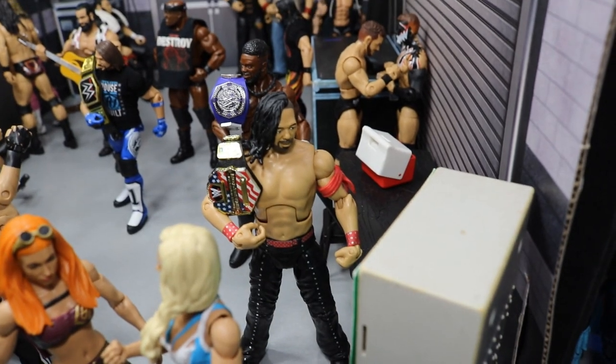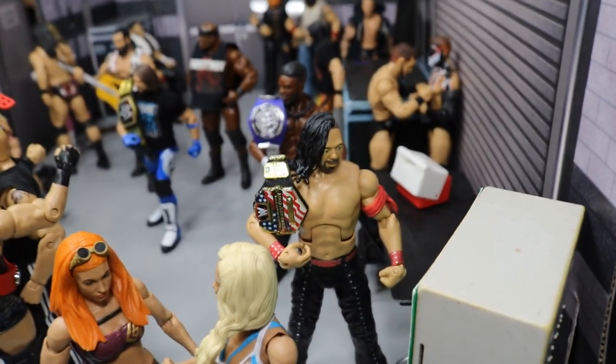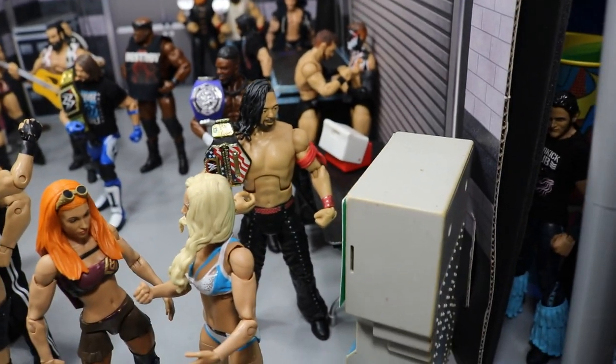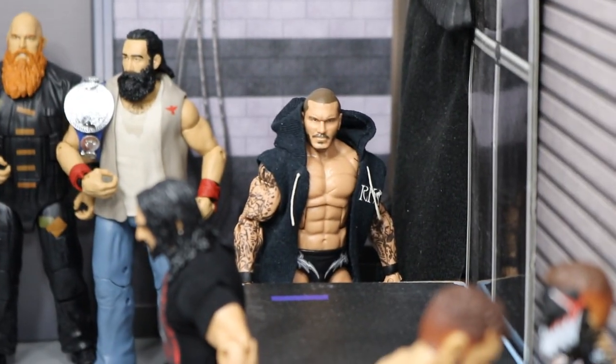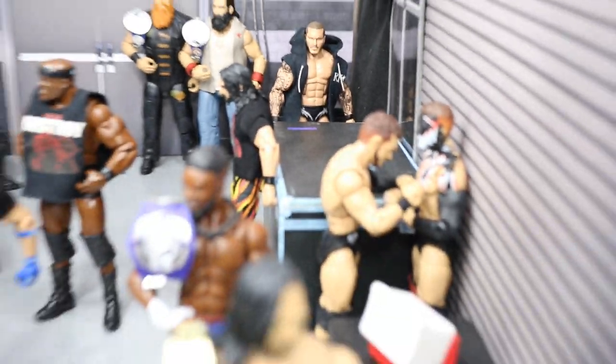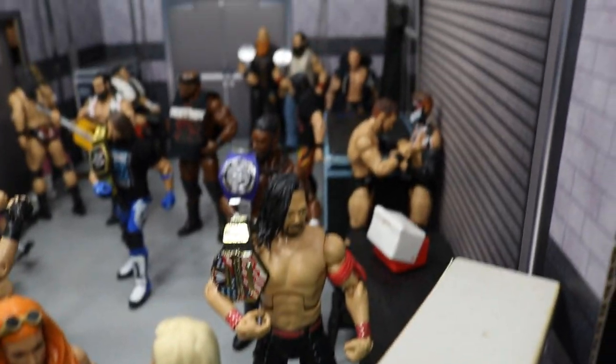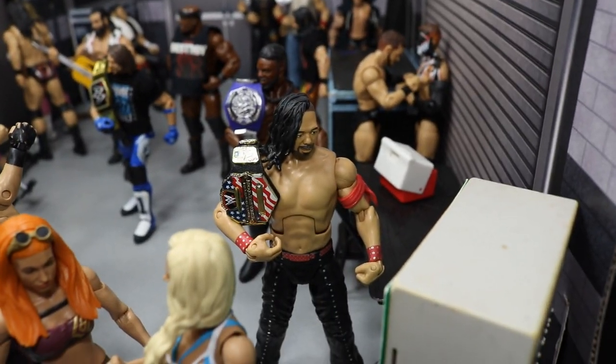Right here we have Shinsuke Nakamura checking out the monitor, just sort of focusing on his US title and chilling. And if you look way in the back you will see Randy Orton eyeing the rock star Shinsuke Nakamura from all the way across the arena.